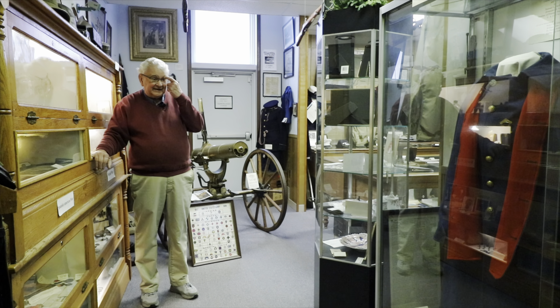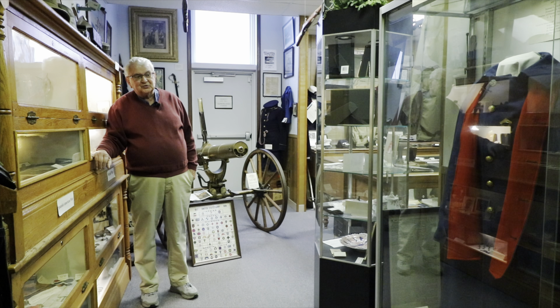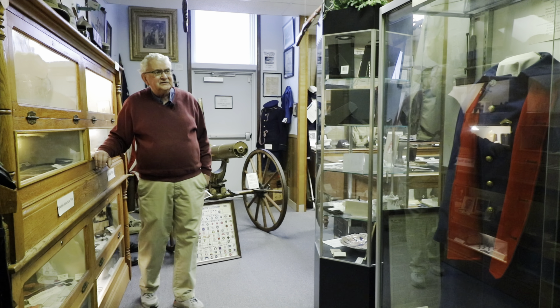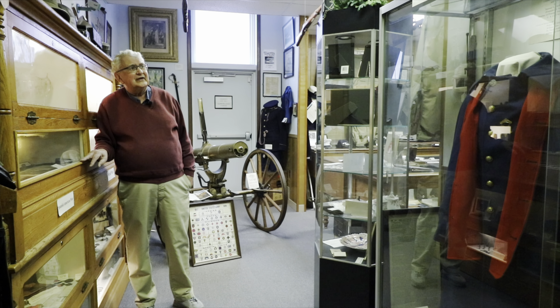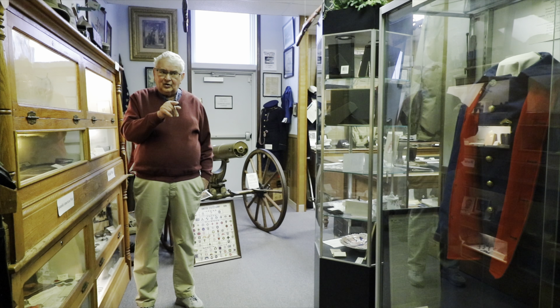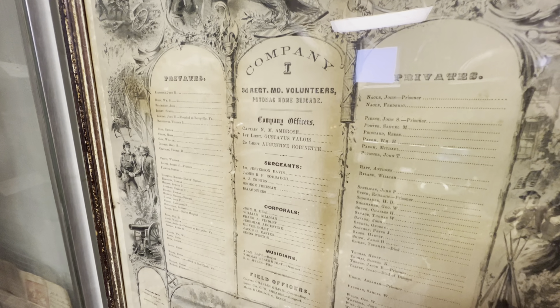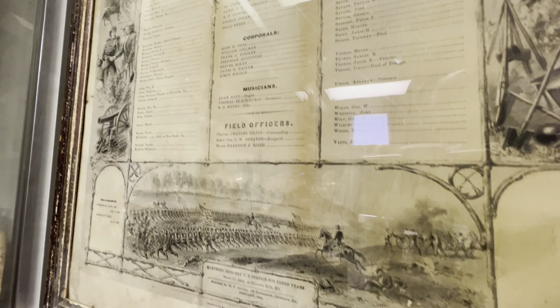We also have in that case lots of artifacts from Fort Pendleton, Garrett County, which was over at Gorman. We have a lot of daguerreotypes from the Civil War, a Kepi hat, and numerous pieces. On top of the case are things that honor Civil War soldiers from Garrett County. In the corner beside the case is a roster of Garrett County Civil War soldiers, and the owner of the topcoat is on the roster: Samuel Faulkner.